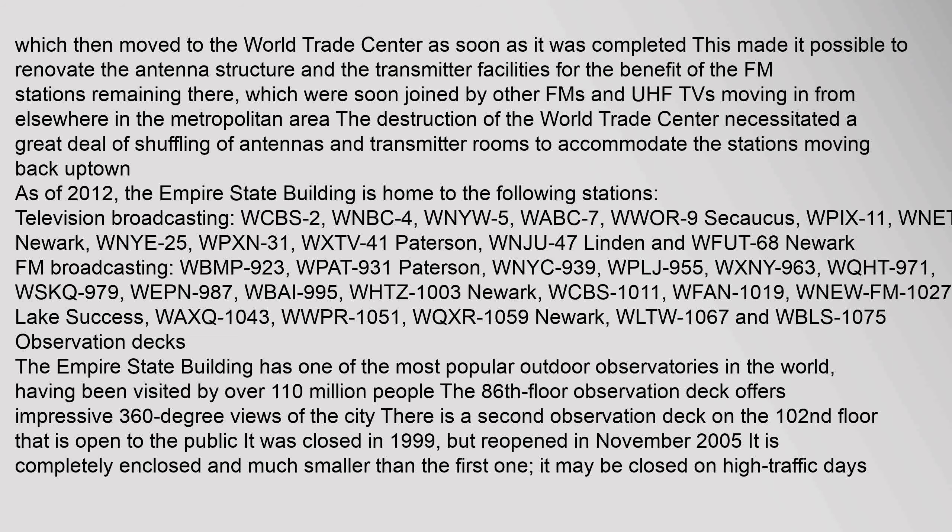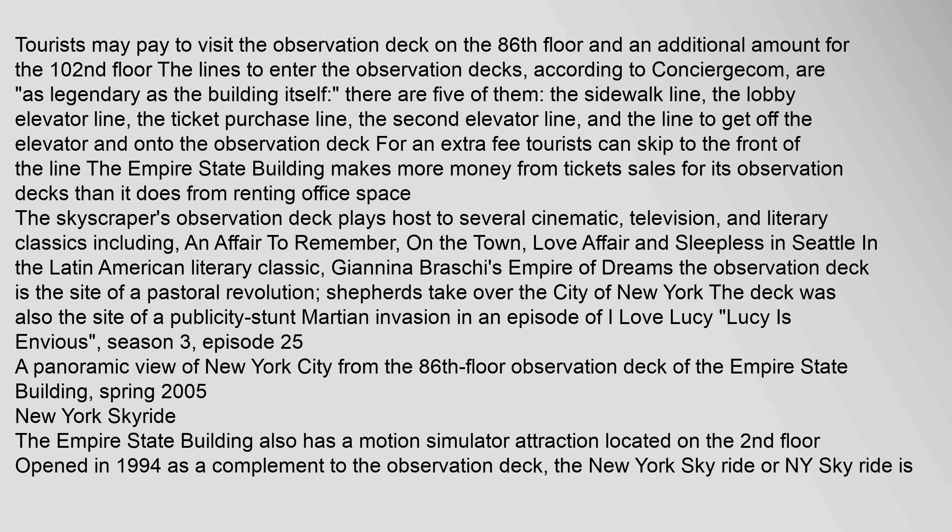The Empire State Building has one of the most popular outdoor observatories in the world, having been visited by over 110 million people. Tourists may pay to visit the observation deck on the 86th floor and an additional amount for the 102nd floor. The lines to enter the observation decks, according to Concierge.com, are as legendary as the building itself — there are five of them: the sidewalk line, the lobby elevator line, the ticket purchase line, the second elevator line, and the line to get off the elevator and onto the observation deck.